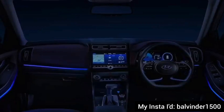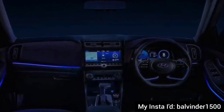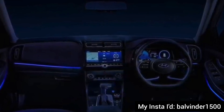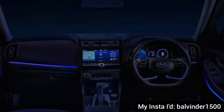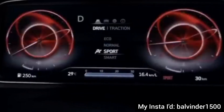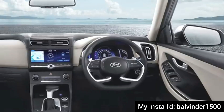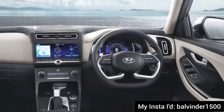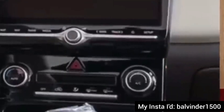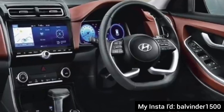Let's talk about the interiors. In the interior, there are many minor changes but they will be very significant. Firstly, you will get 64-color ambient light — not just on the dashboard, but on all four doors. Secondly, you will get a complete digital instrument cluster, as available on the Alcazar. And thirdly, the center console was in black color, which was not very attractive. Now you will get a piano black finish, same as the international models.